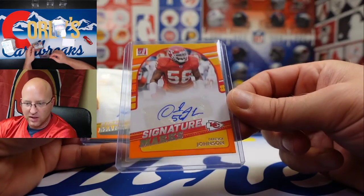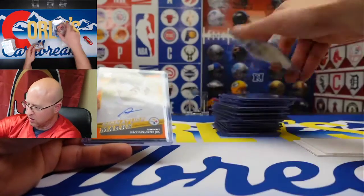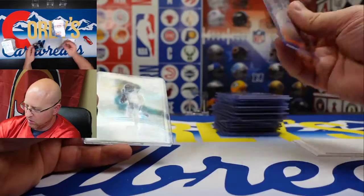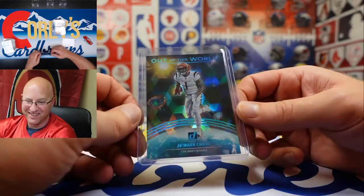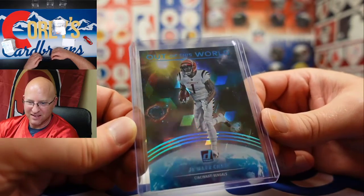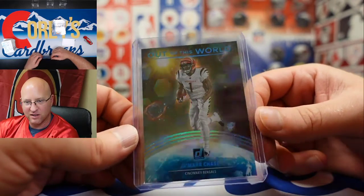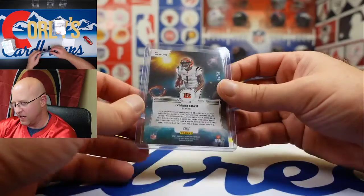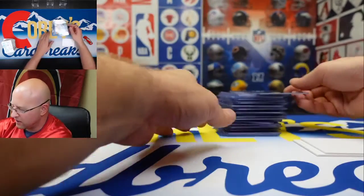We got Derek Johnson in Signature Marks — good-looking autograph there — and Anthony McFarlane Jr. in Signature Marks. He could try harder with the signature. Yeah, it's not a good sign when they draft your replacement the very next year. And that out-of-the-world Jamar Chase is numbered to 50.